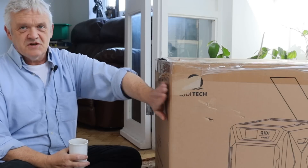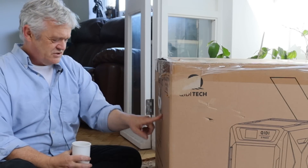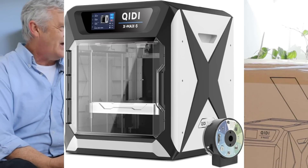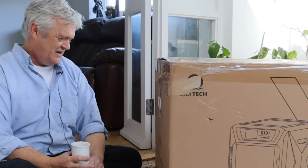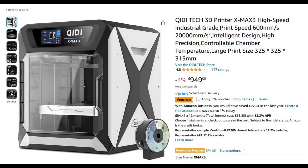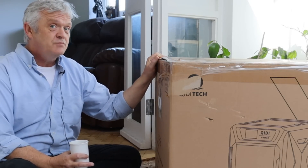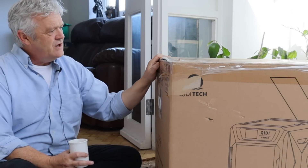QIDI — Q-I-D-I — have sent me this machine which is their X-Max 3, and if I look at it it's about the size of a small washing machine and weighs about 38 kilos. So it's a tank of a machine. It costs about a thousand pounds, which I'm expecting to be a pretty nice machine when we open this box, and according to the advertising it can cope easily with those engineering materials.